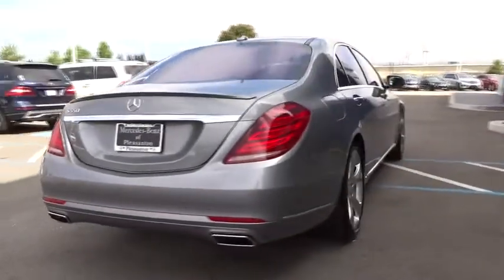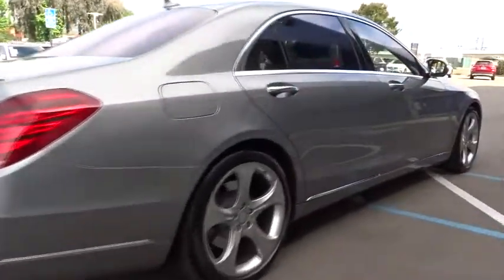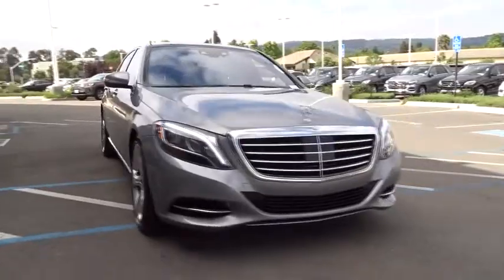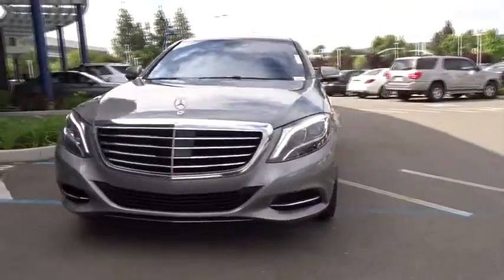Here are some of this vehicle's great options: traction control, keyless entry, power liftgate, steering wheel audio controls, CD changer, anti-lock braking system, navigation system, power passenger seat, backup camera.